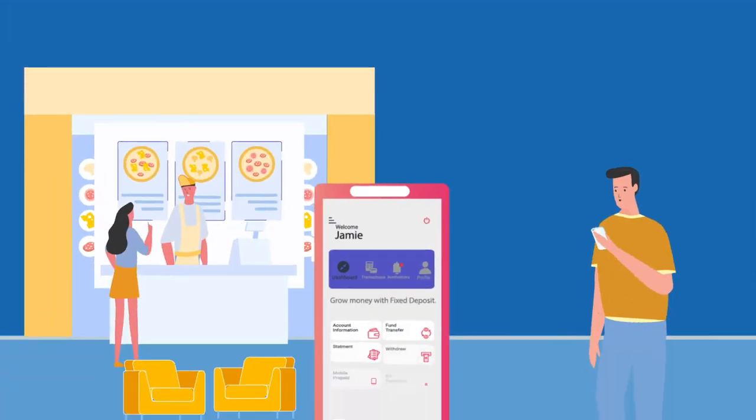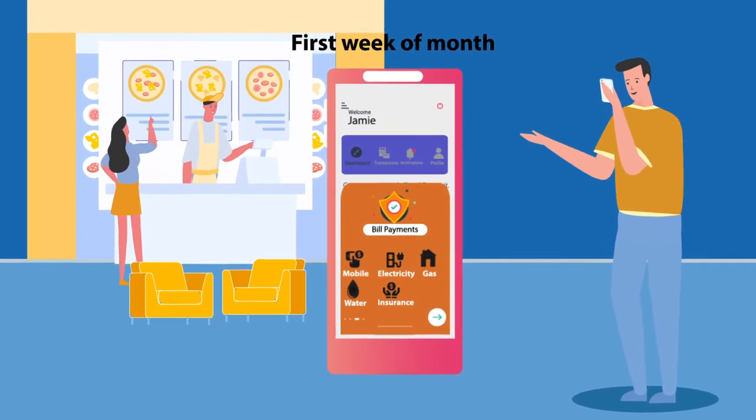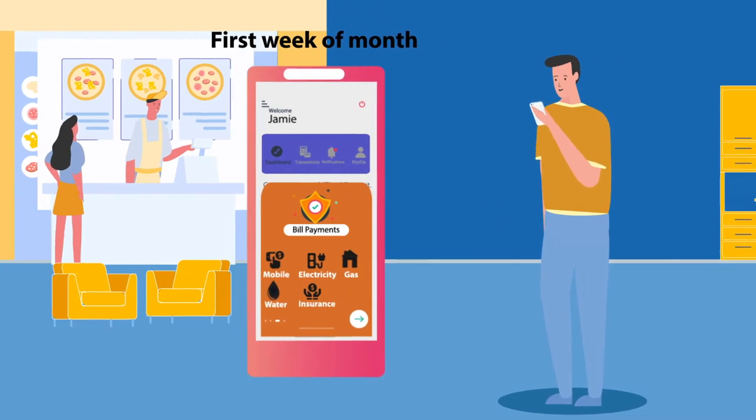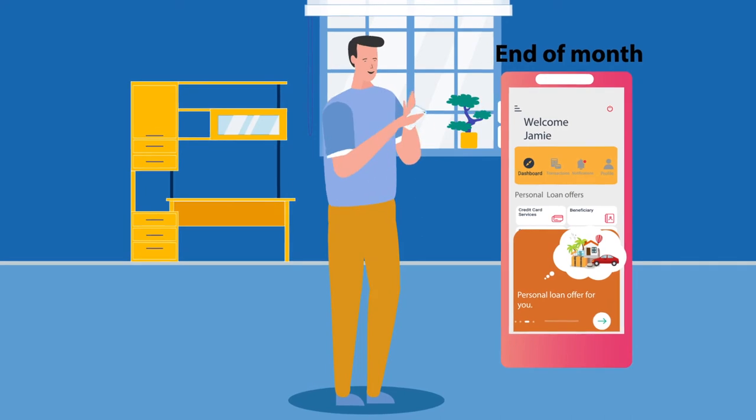Jamie sees bill payment reminders in the first week of every month based on previous bill-paying cycles, while at the end of the month he sees a loan offer helping him meet the end-of-month financial crunch.